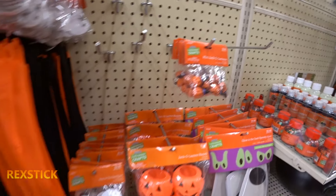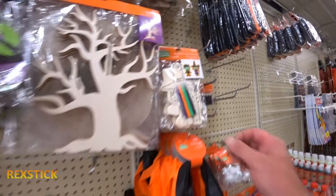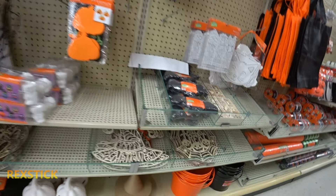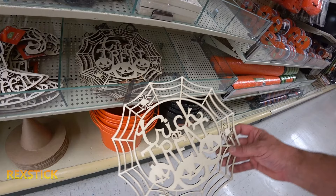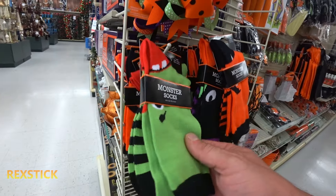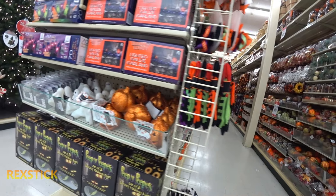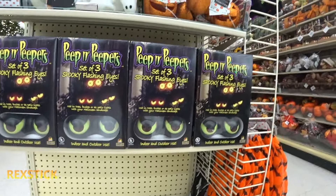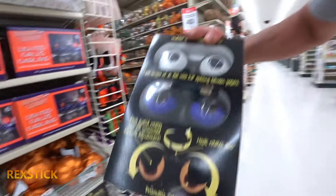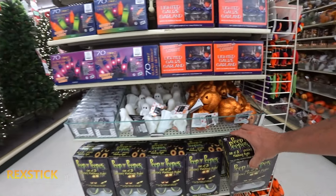Mini jack-o-lanterns, all types of fun stuff here. Little kids art projects, something you can paint — $3.99. Let's go check out another aisle. Monster socks, that's pretty cool. Spooky flashing eyes — nice, like bush monsters. We need a couple sets of them, that's pretty cool, $20.